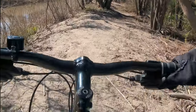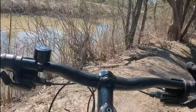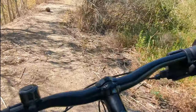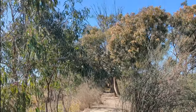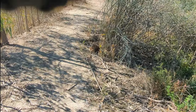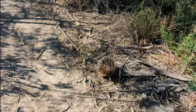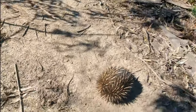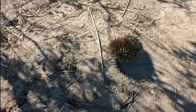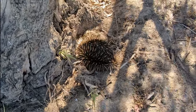It has to be one of the best scenic paths. Oh, all right, we've got something right here. Hello, Mr. Echidna.